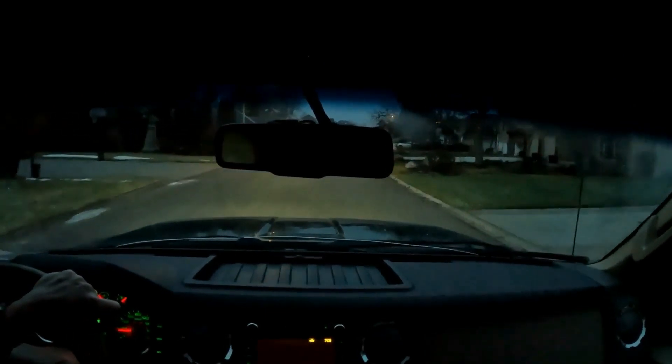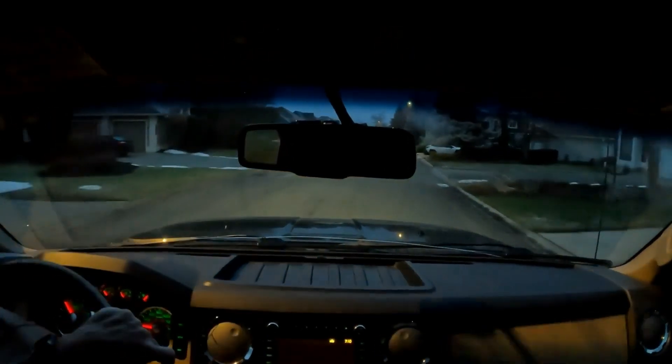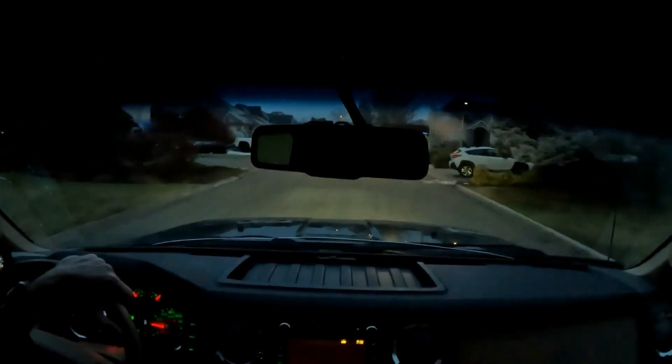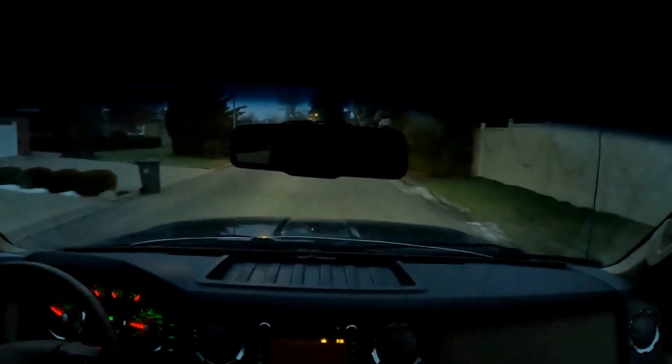Good morning, everyone. Welcome back to Detroit Garage. A milestone for the old rig — we've got 40,000 miles on veg oil. 40,000 miles and 50,000 miles on the swap now, on the Detroit swap in this truck. Couldn't be happier. Really happy with the results. No issues. Everything's pretty much dialed in.